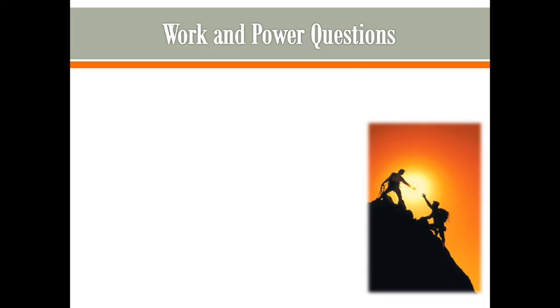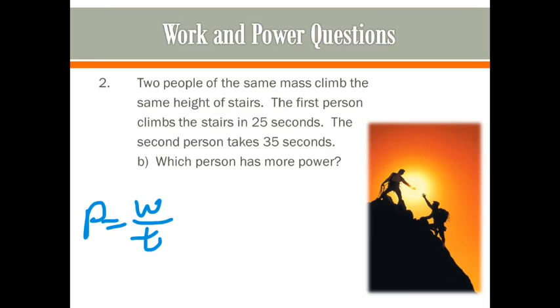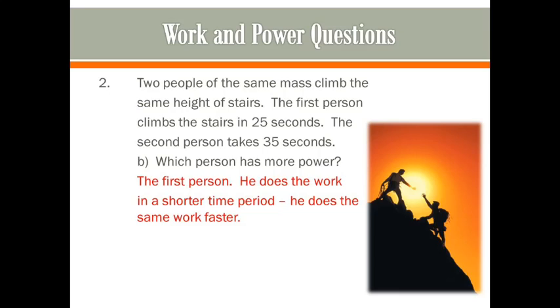Now, using the same scenario: two people with the same mass climb the same height of stairs — one in 25 seconds, one in 35 seconds. Which person has more power? Remember, power equals work over time. We already found they do the same amount of work. The person who took less time — the first person, 25 seconds — has more power, because he does the same work in a shorter time period.